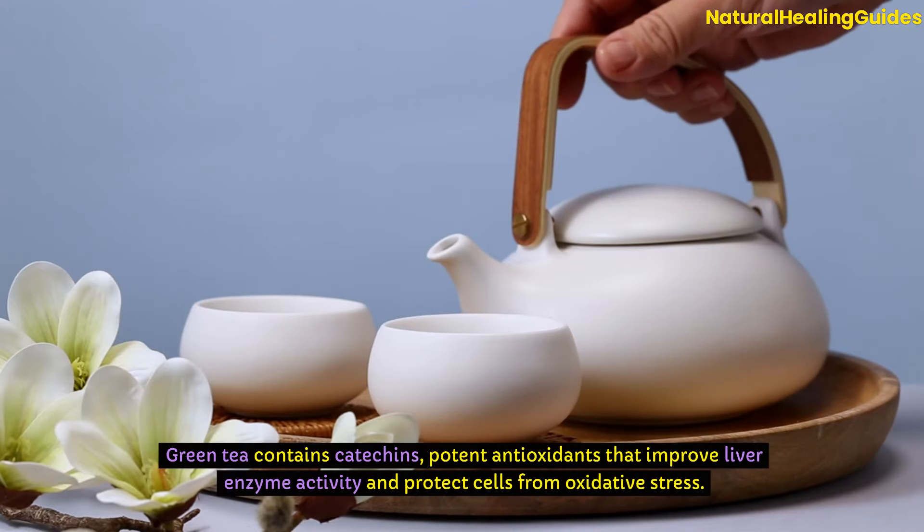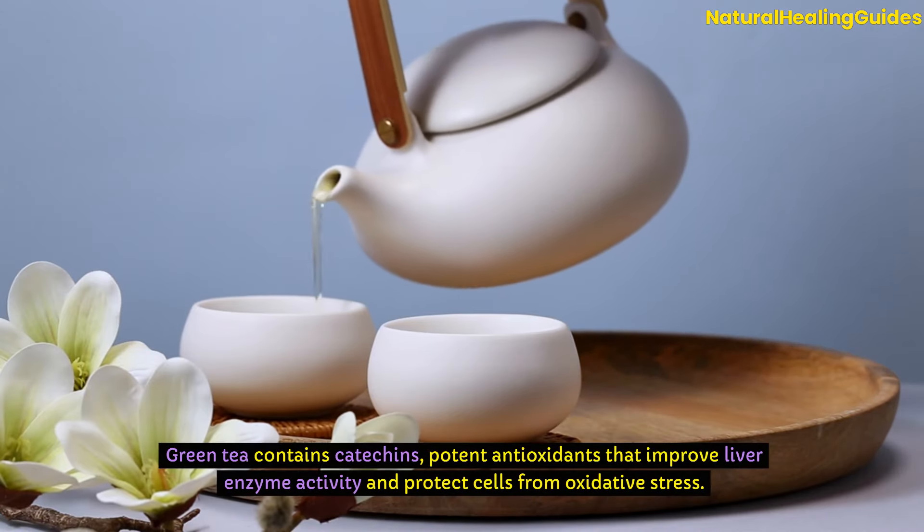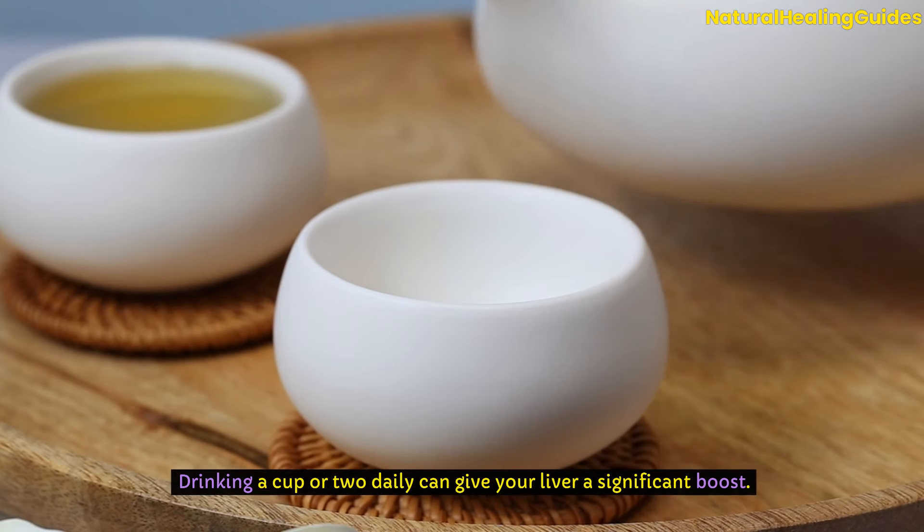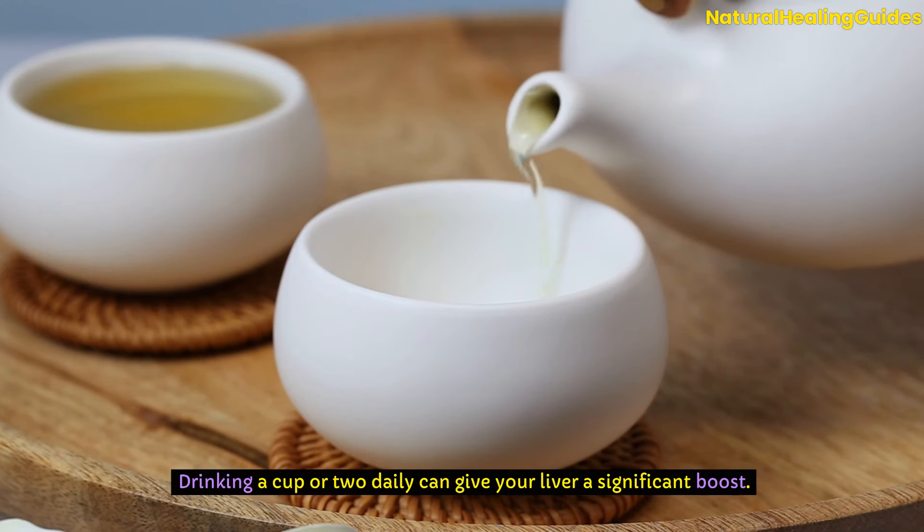Green tea contains catechins, potent antioxidants that improve liver enzyme activity and protect cells from oxidative stress. Drinking a cup or two daily can give your liver a significant boost.